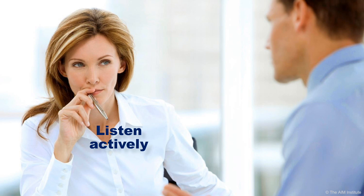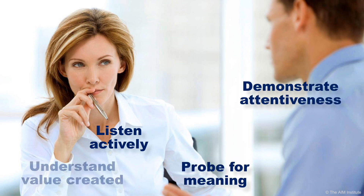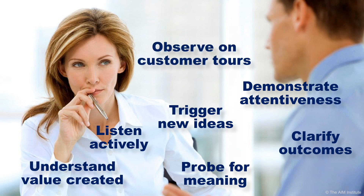Ensure your teams have the customer insight skills needed to understand market needs better than competitors. Can they listen actively, demonstrate they are listening, probe for deeper meaning, understand the value that could be created, trigger new ideas, clarify the outcomes customers want, and make keen observations during customer tours?